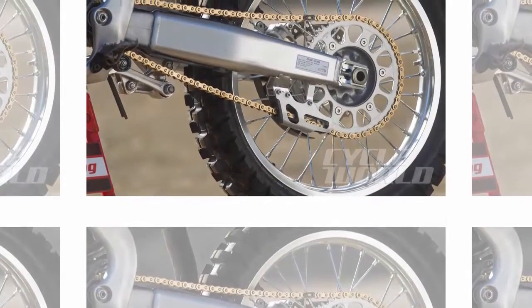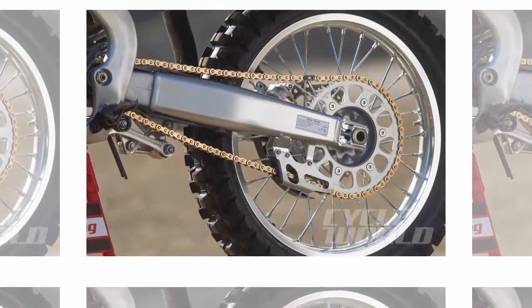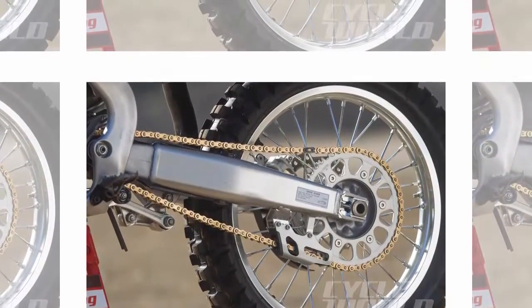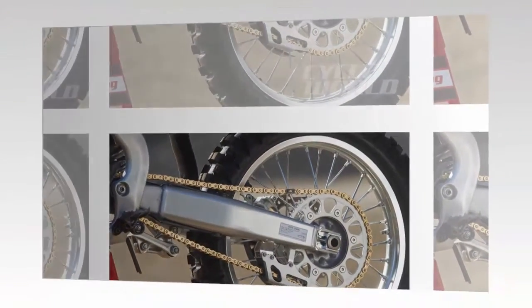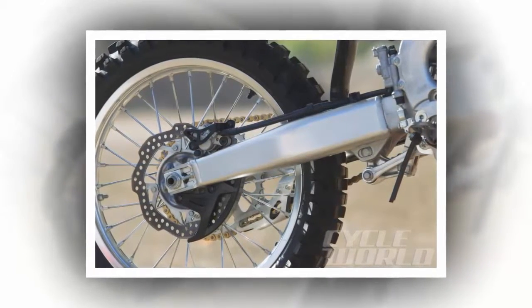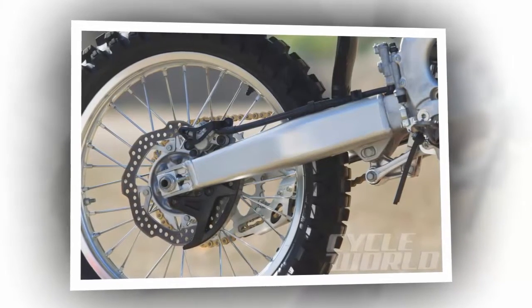The mapping selection switch, which has a slower/retarded map, aggressive map, and a standard map, works very well. Maps can be changed with the bike in gear and the clutch in, making it easy to experiment during practice. We suspect that faster riders will prefer the harder-hitting aggressive map, as it helps the Honda produce more power quickly and efficiently. On slick tracks, however, or when fatigue starts to set in, the slower and standard maps might be a good choice.